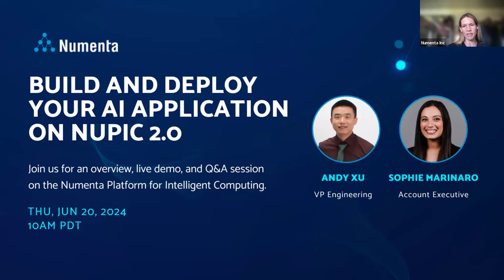Joining us today we have Andy Hsu and Sophie Marinero. Andy is our Vice President of Engineering. Andy brings over two decades of experience in AI, machine learning, and engineering, and is recognized for his ability to build and implement business-critical technology solutions. Before joining Numenta, Andy was Senior Director of Engineering at Latch, where he led the engineering team to build a robust, scalable, data-driven software platform. Prior to that, he served in different engineering roles at Microsoft. We're thrilled to have Andy join us here today.